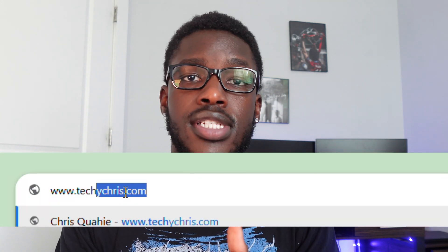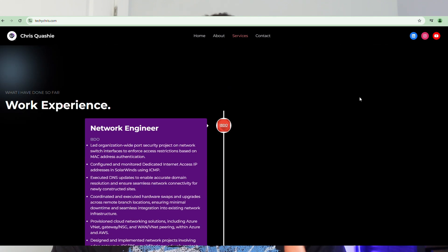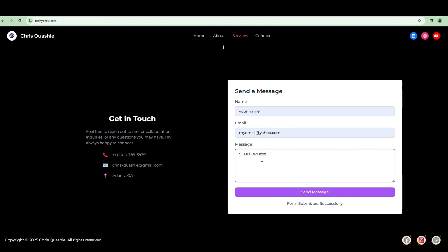I appreciate you so much for watching to the end of the video. If you want me to personally send you a copy of this resume template, go to www.techichris.com, scroll all the way down to the bottom of the website, submit a form, and type the word SEND in all capital letters. If this video was helpful, go ahead and like, comment, and subscribe — I post weekly videos about tech-related content. Thank you guys so much for watching.